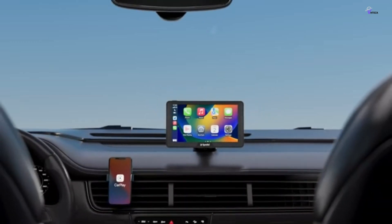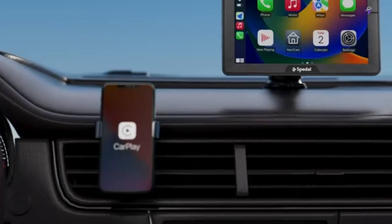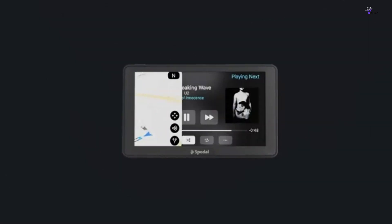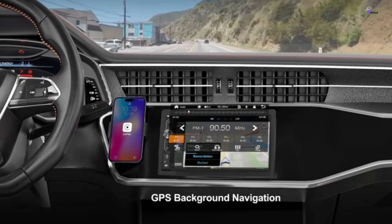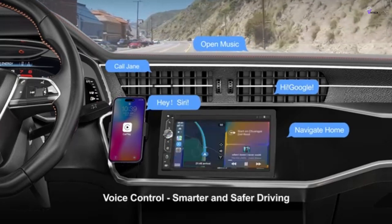If you want to choose the best car stereo for your needs, you should first decide what is most important to you. Some people prioritize power, while others care more about the design and connectivity options. To help you make a decision, we have considered various factors such as connectivity, size, stereo interfaces, steering wheel control integration, display, and value-added features.